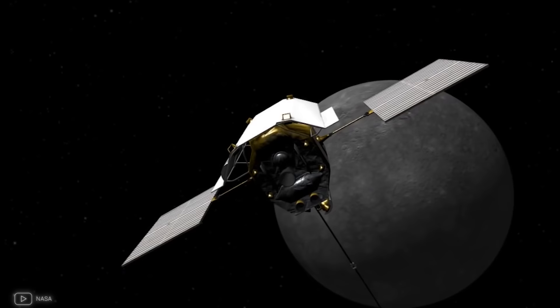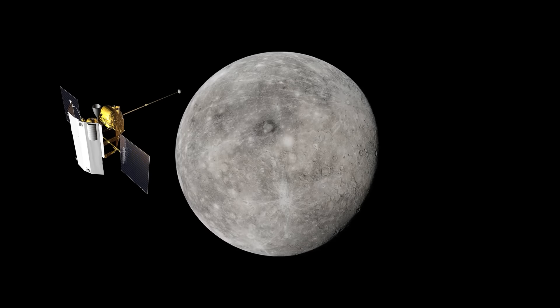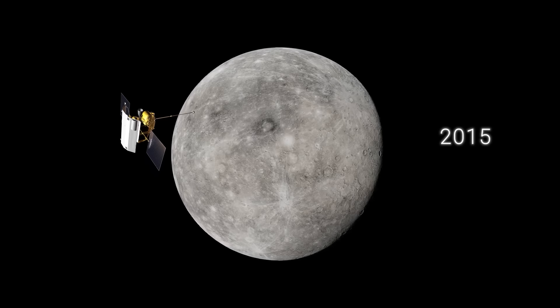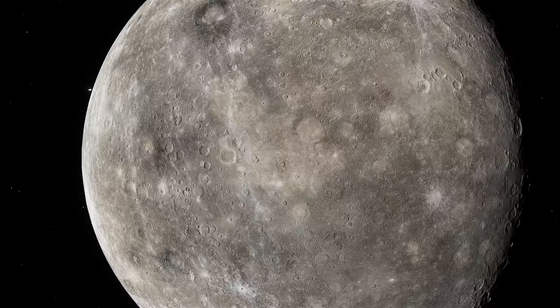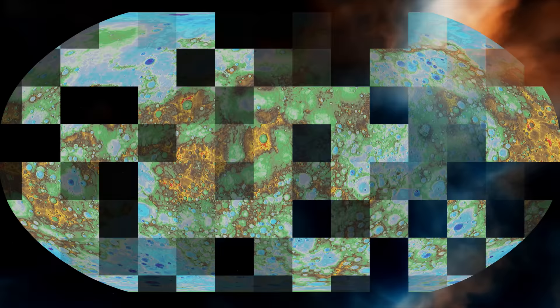Messenger managed to take a total of 2,500 pictures. In early 2015, Messenger began to run out of fuel, and at the end of April 2015, it finally stalled and crashed into Mercury, forming a new crater on its surface. All in all, the Messenger mission lasted about 10 years, during which it made many interesting and unexpected discoveries.